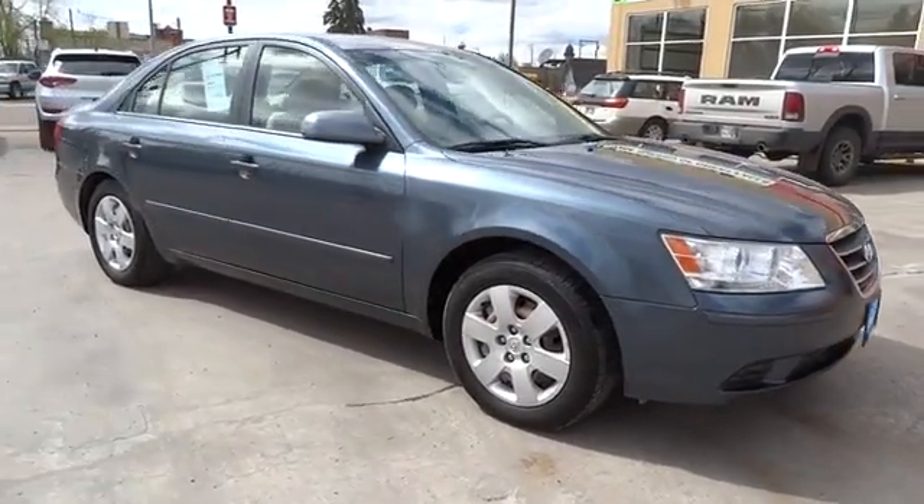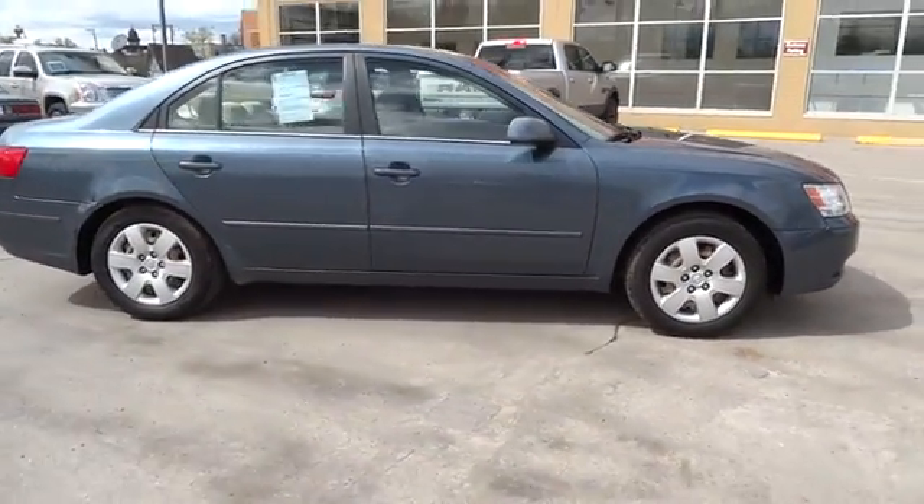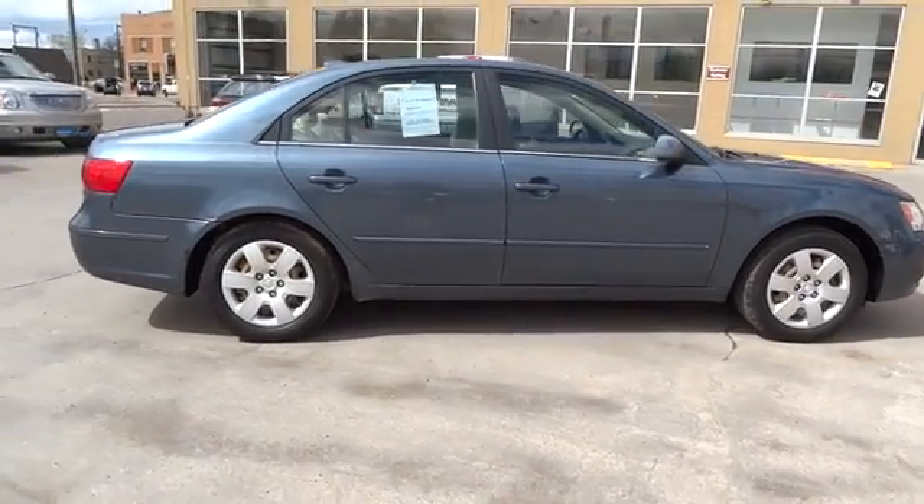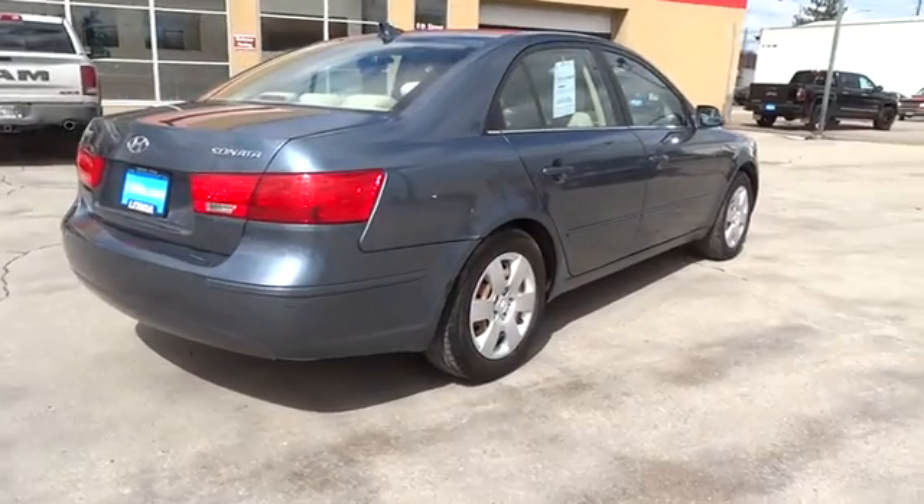The 2009 Hyundai Sonata. The Sonata has a long list of technologically advanced interior features and options that make driving safer, more convenient, and much more fun.